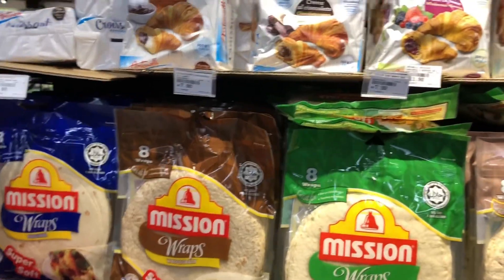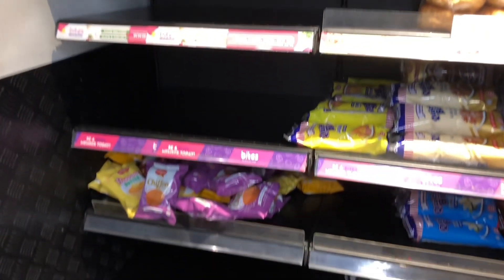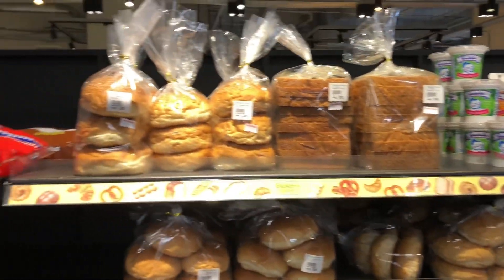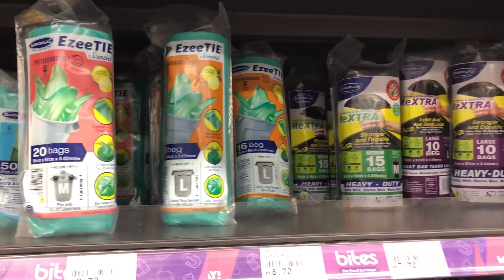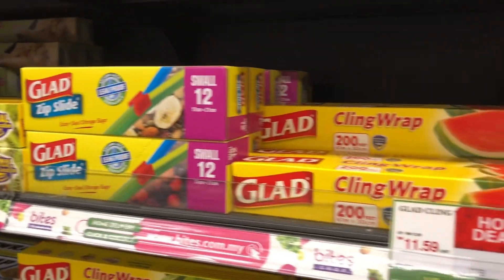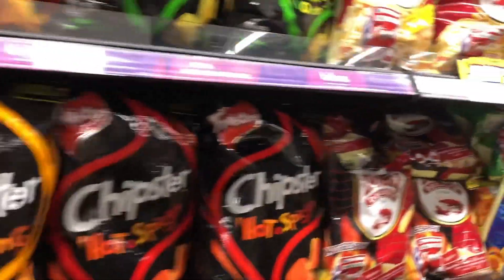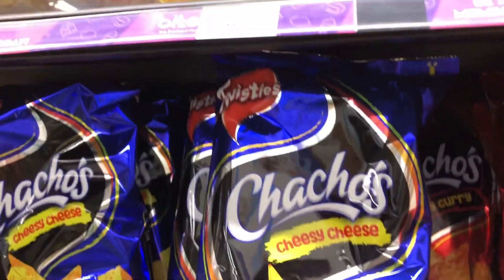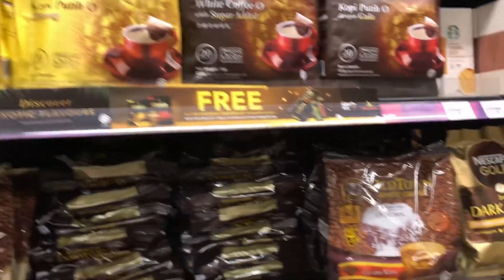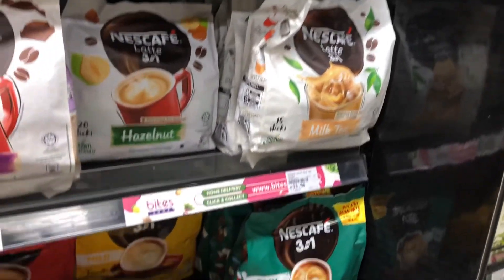I think I need some wraps — those are always good to have in the refrigerator for sandwiches. They're out of bread practically — that happens almost all the time here. All the white bread is gone. I need some trash bags too, and some cling wrap and food storage bags for the freezer. I can't resist chips — maybe these cheese ones would be good.